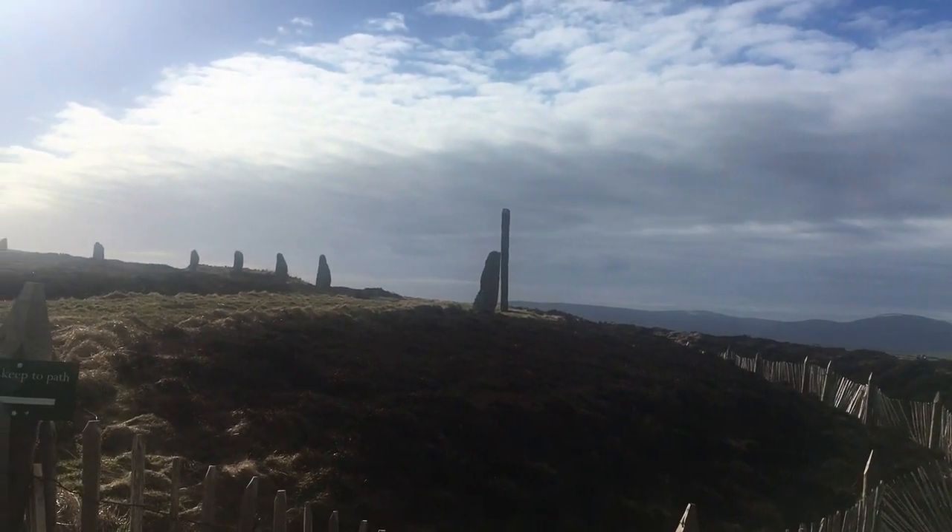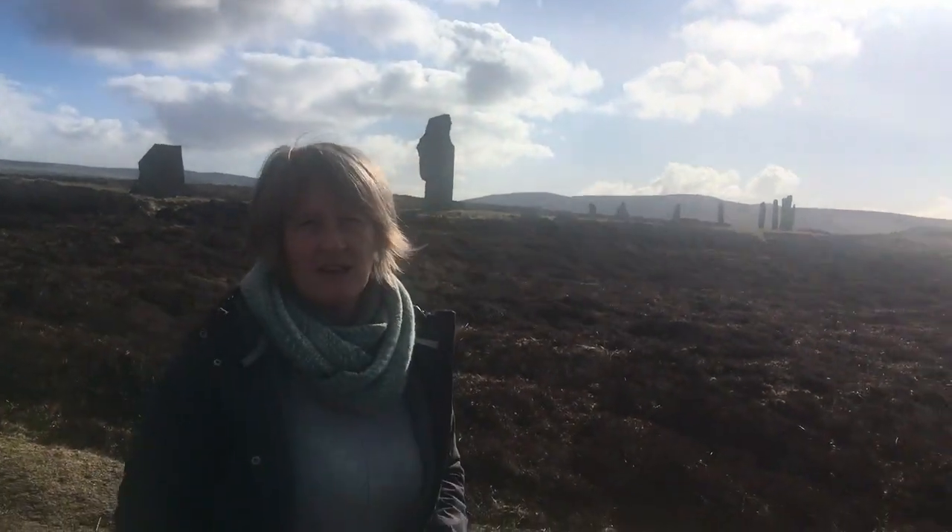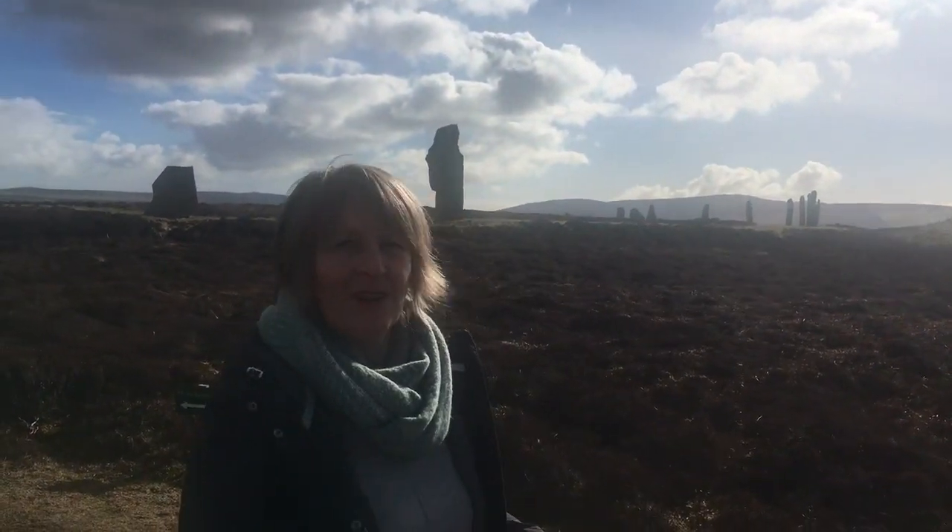Brodgar is simply named after the fern that was in the area. Brodgar means 'the bridge fern,' and the ring here is on Brodgar — the bridge fern — so it's the Ring of Brodgar.